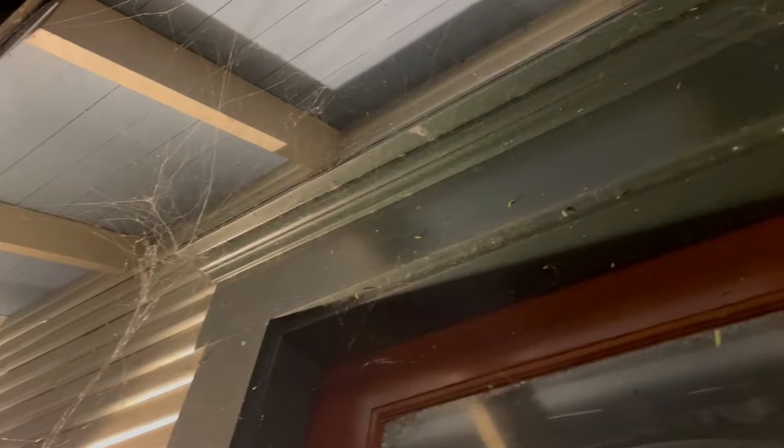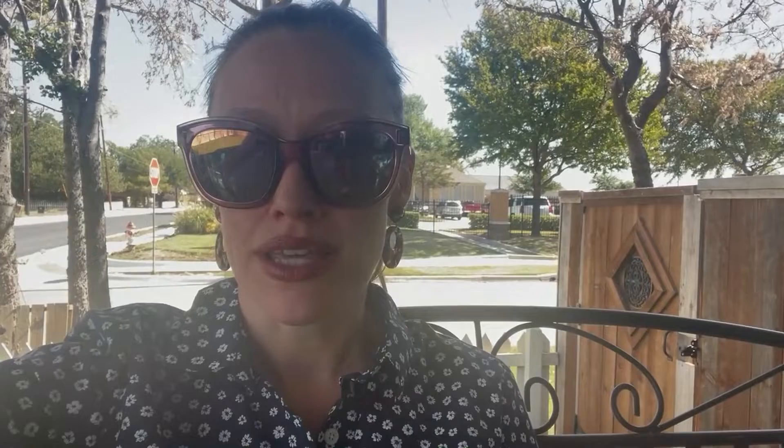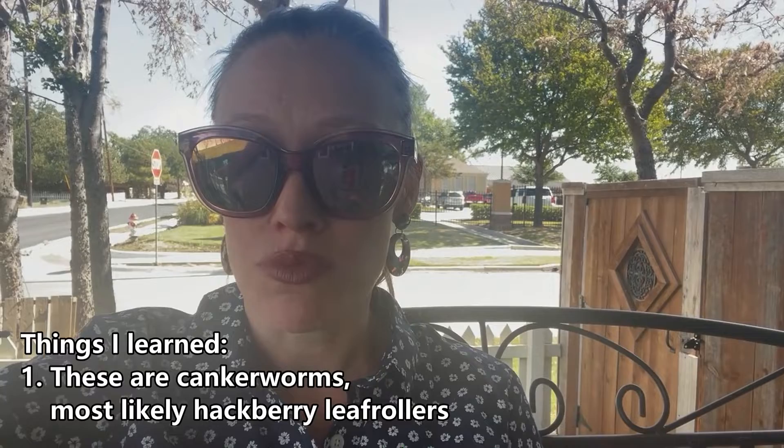I first learned of this problem when I walked out onto my back porch into a bunch of spider webs and noticed a bunch of little green worms crawling all over me. So not spiders, but I didn't know what these little green worms were. First thing I learned was these are canker worms, also called loopers or inchworms because of the way they move — they just kind of inch along like that.